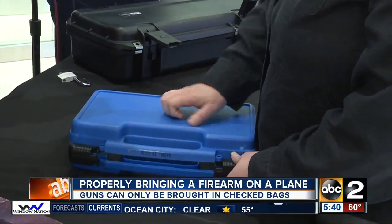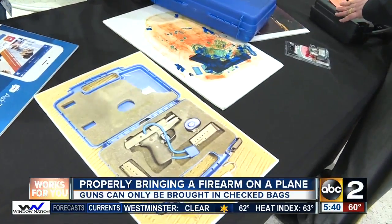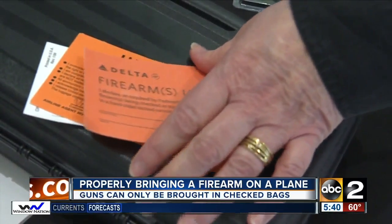Gun parts are not permitted in carry-ons. So the best thing to do is, if you're coming to the airport, empty your carry-on bag completely. Start with an empty bag and then pack it from scratch. The TSA says if you try to use the excuse that you did not know a gun was in your carry-on, or that your spouse packed your carry-on, you'll still get a fine and probably be arrested.